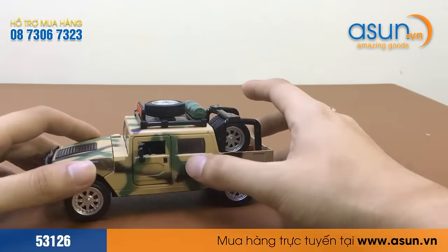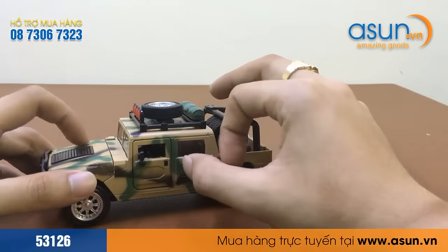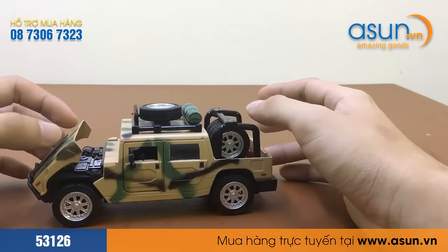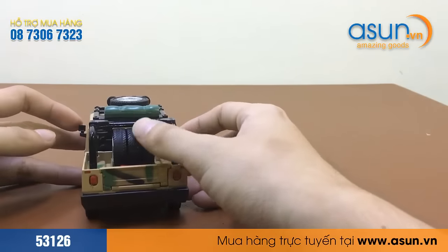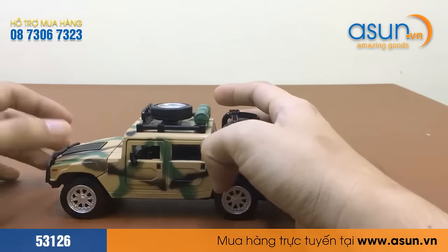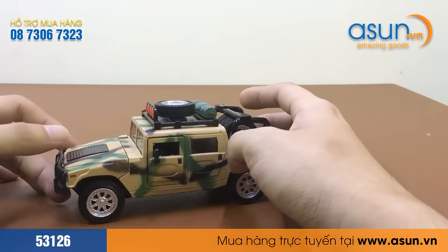Thiết kế bên ngoài của mẫu xe này được làm bằng sắt, và có thể mở cửa hai bên và mở nắp trước. Phía sau nó có ba bánh xe như thế này. Và xe này có âm thanh và có đèn.